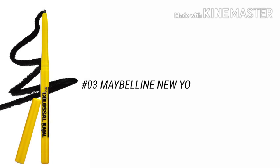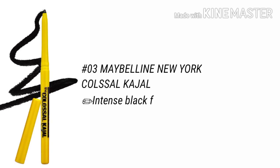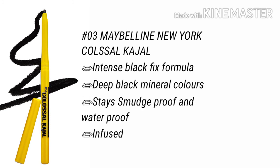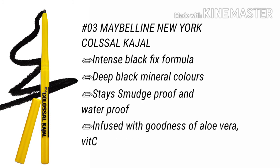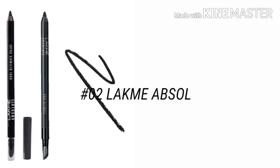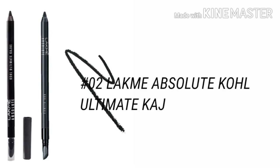Number 3 is our Maybelline New York Color Kajal — 24 hours smudge proof with an intense black fix formula with deep black minerals. It is smudge proof and water proof. This kajal is infused with aloe vera gel, vitamin C, and vitamin E. It gives an intense look and is smudge proof for up to 24 hours. It works like magic — our number 3 best kajal.